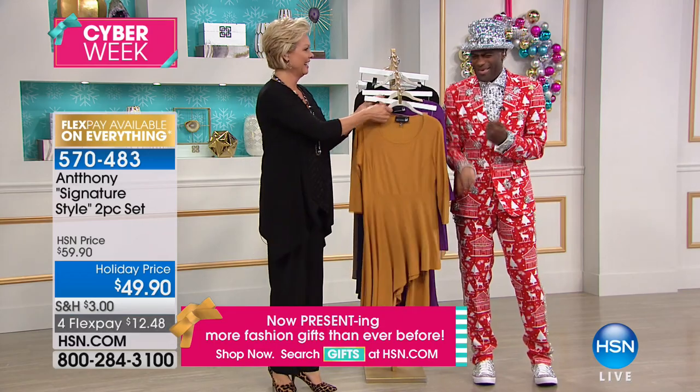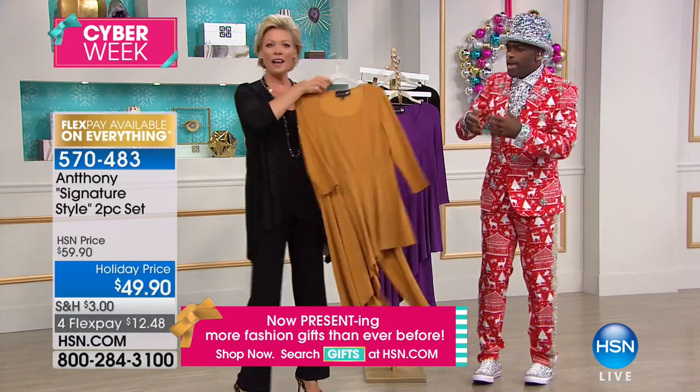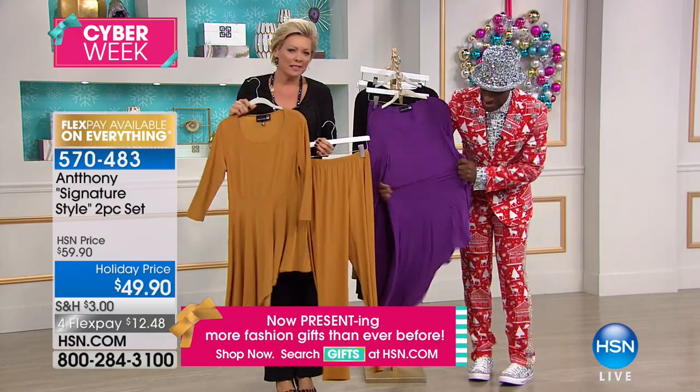I texted my friend Faye and said, 'Faye, what do you think about this?' And she said, 'Try it.' That's what you help so many women do — try something maybe a little bit different. Push yourself outside of your comfort zone. Try. Fun.